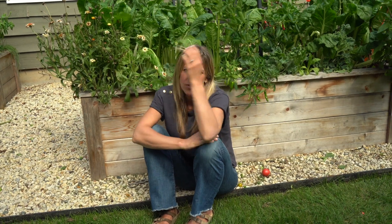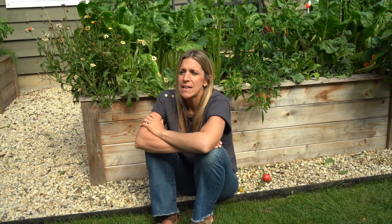Pests are a normal, everyday part of the garden. Everybody has them. If you're growing an organic garden, you're going to have pests — it's just part of the deal. And it's not something to get stressed out about. One of the most common questions I get asked anytime someone sees my garden is: what about pests?